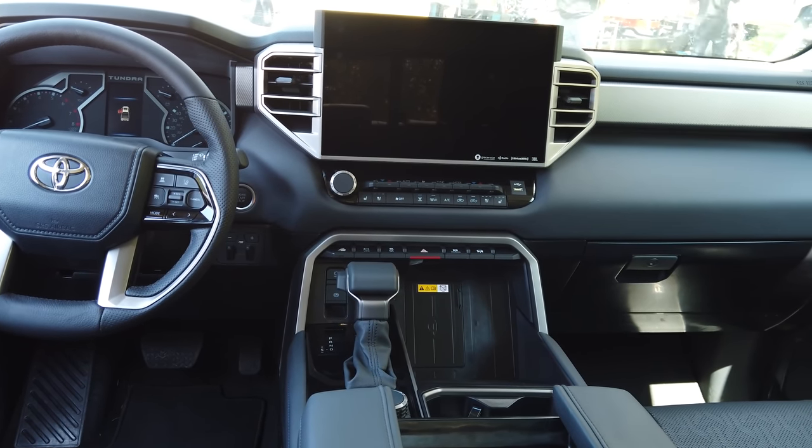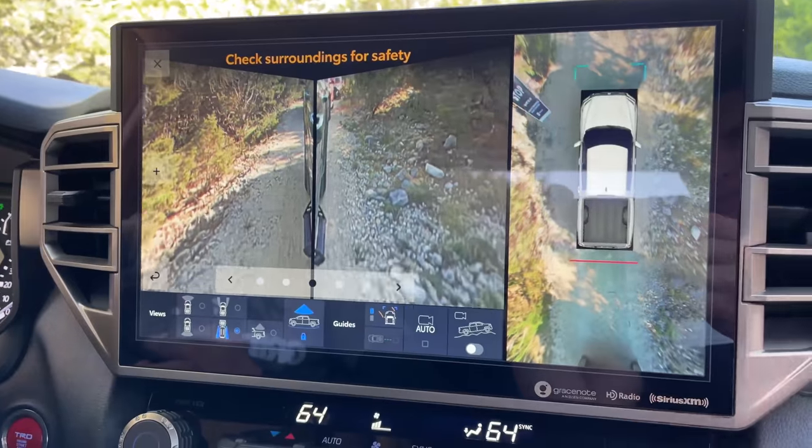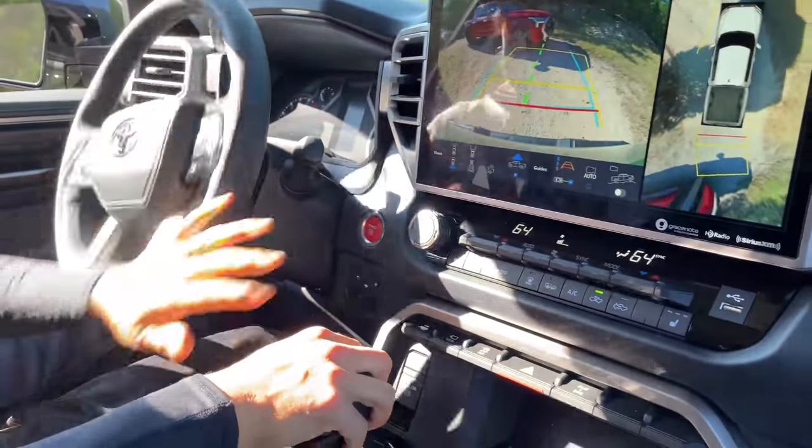This truck has the optional 14-inch screen, laid out horizontally rather than vertically like the Ram's tablet. I actually prefer having it mounted a little closer as in this truck rather than the F-150 layout. It also has optional off-road assist cameras, so I can see obstacles near the front wheels, sides, or rear of the truck, pan the camera left to right, and view tilt and lean gauges — basically to tell me when I think I'm about to tip over, and reassure me that I'm not.